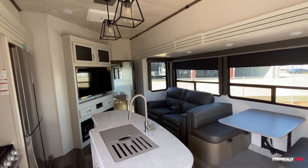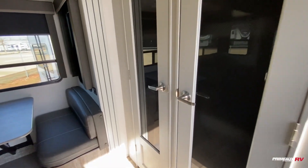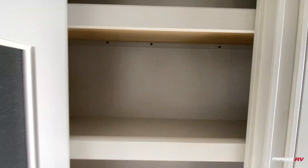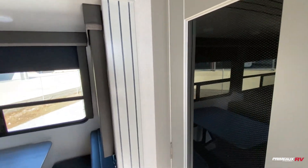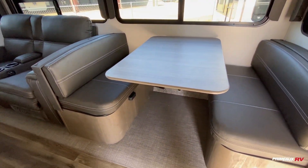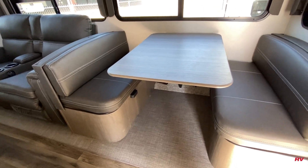And then we have a really nice and spacious living area. You've got your pantry storage right here with a nice big shelf space — plenty of room for all your food and snacks. There's a booth dinette here that's going to give you an additional bed as well. No carpet slides, so you have the outdoor mat material, which is nice and easy to clean.